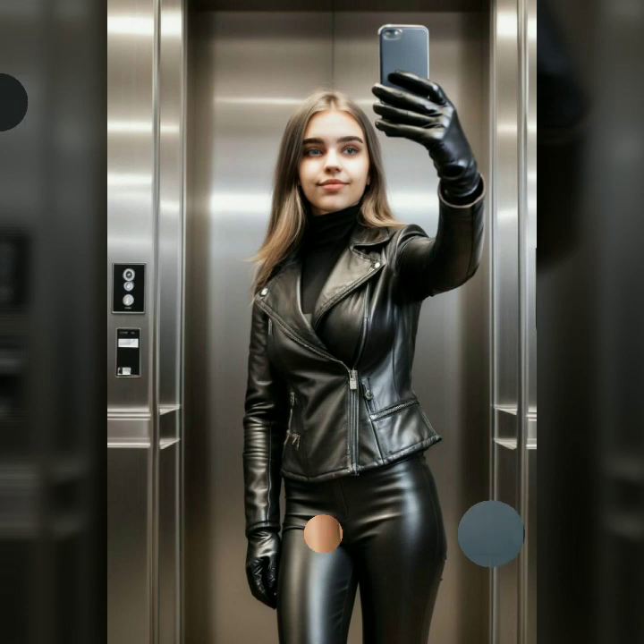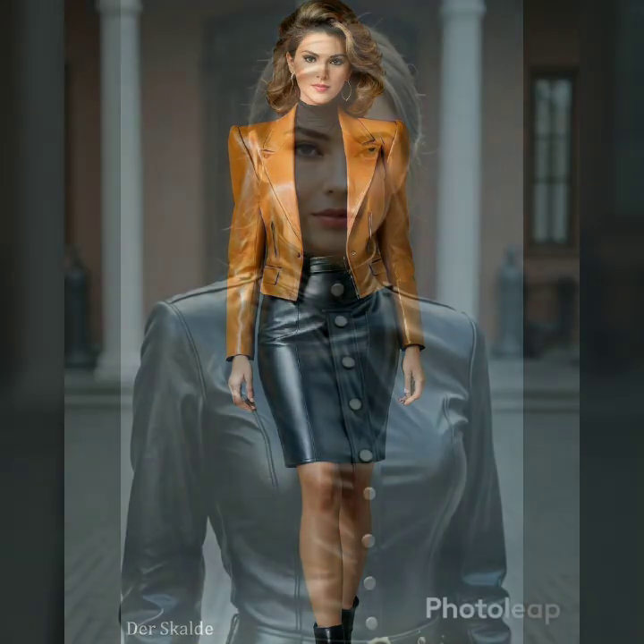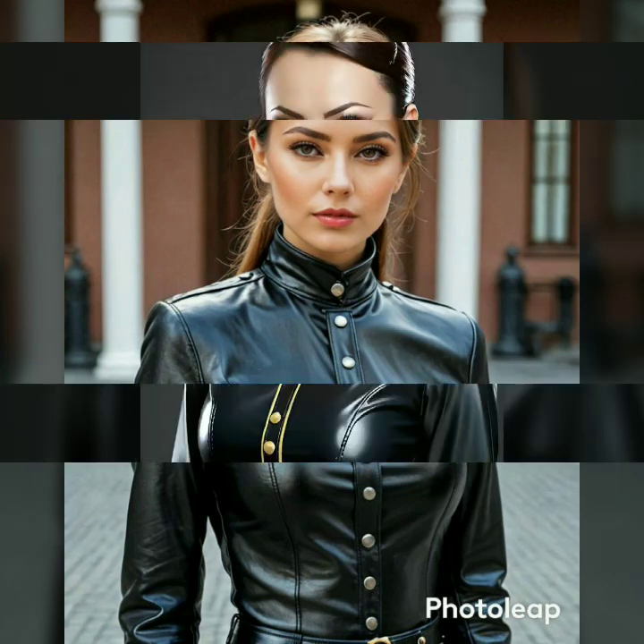We'll also cover the do's and don'ts for wearing and caring for latex leather to keep it looking flawless — whether you are dressing up for a special event, a night out, or just love to turn heads with your style. These dresses are a statement worth making.